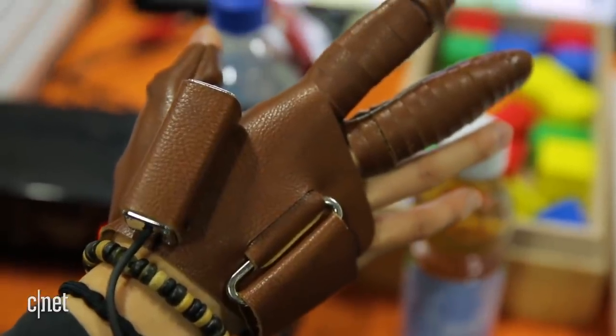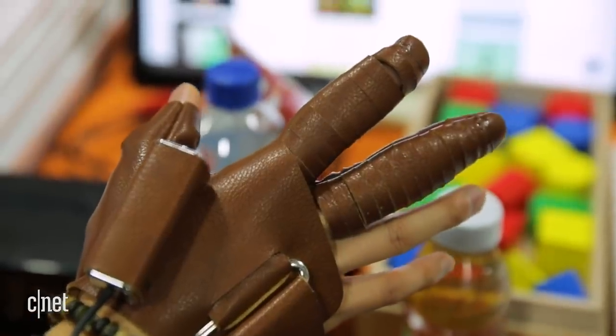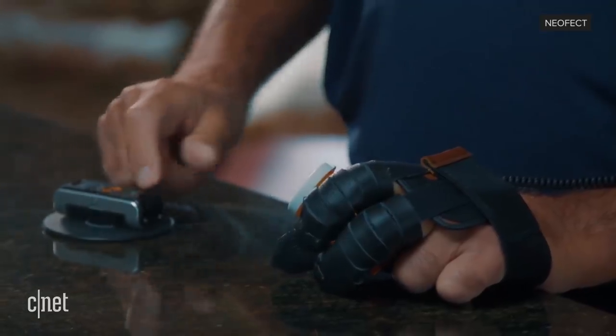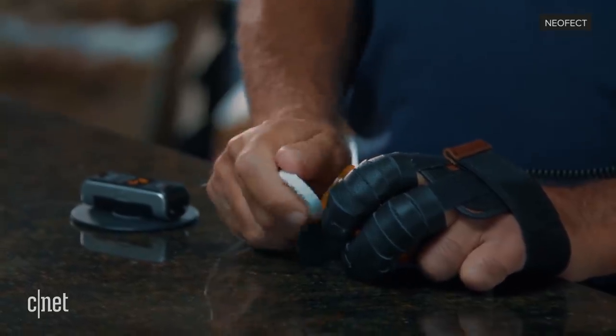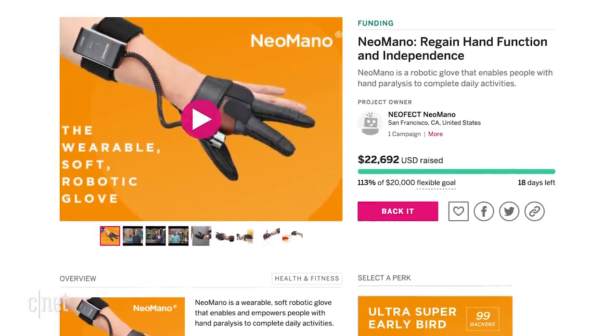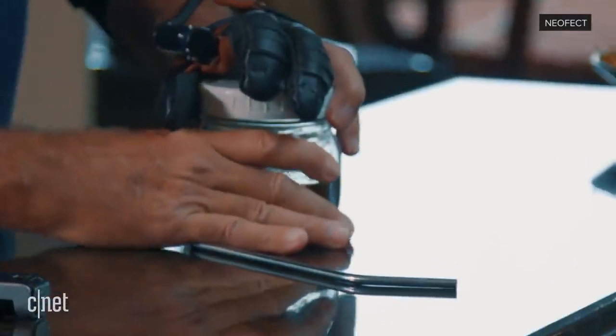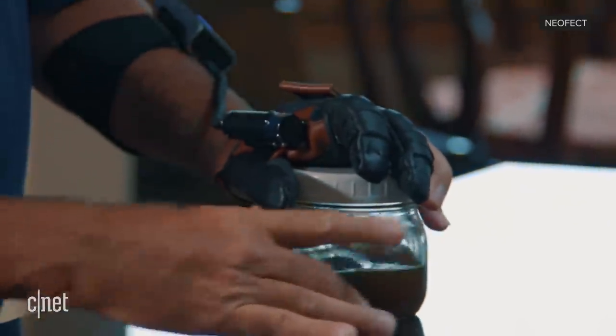One of the most practical discoveries was the Neo Mano Glove. It's a wearable robot that restores strength in the hands of people affected by a range of medical conditions. The glove successfully completed its crowdfunding campaign at the end of 2018, with an estimated delivery date of June 2019 for the first backers.